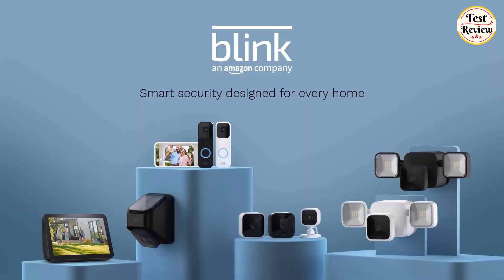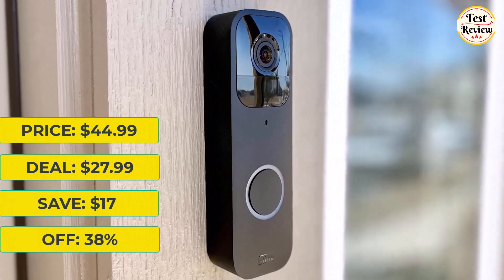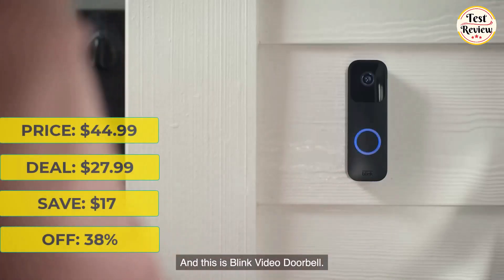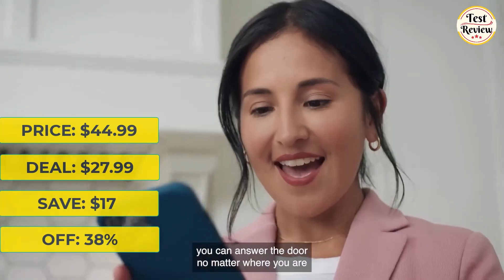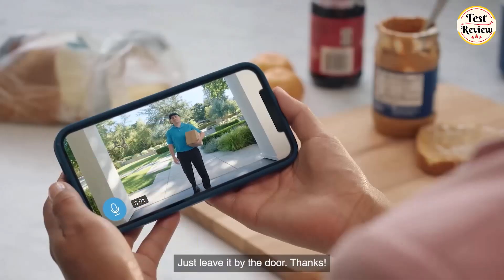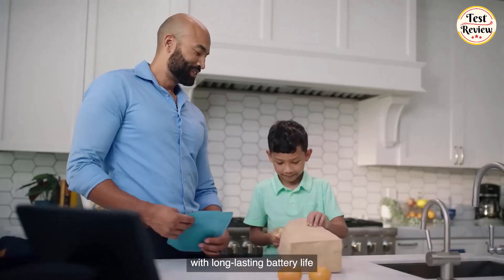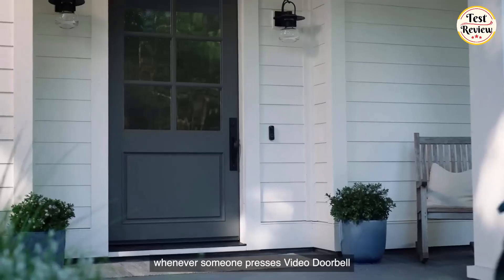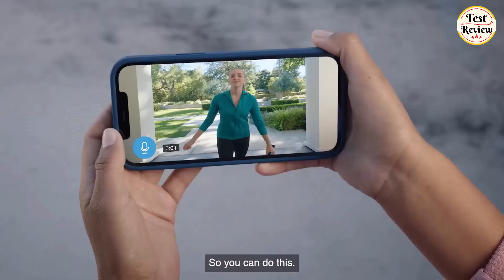Next up is the Blink Video Doorbell. It was $44.99 and is now $27.99 at Amazon — you will save $17, that's 38% off. Answer your door no matter where you are from your smartphone with 1080p HD day and infrared night video and two-way audio. Experience long-lasting battery life, custom alerts, privacy settings, and more.